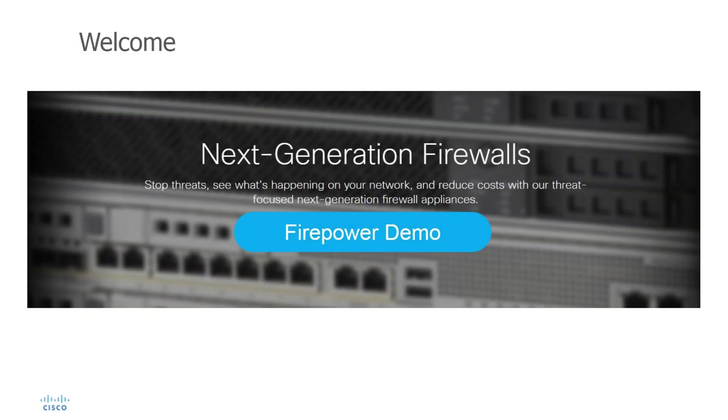Welcome to the Cisco Firepower Next Generation Firewall demo, detecting and blocking zero-day DDoS attacks in real-time without human intervention.